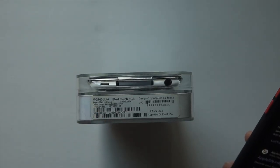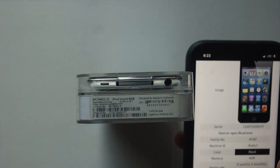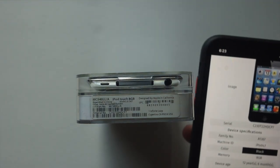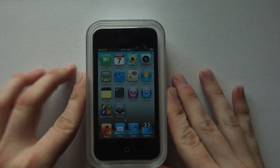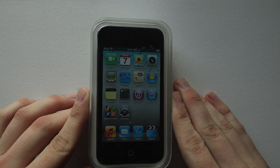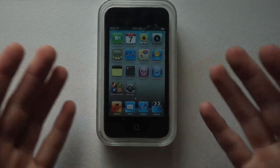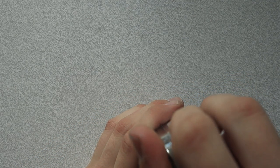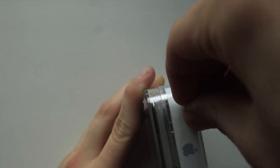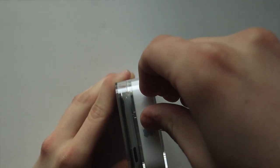I'm going to search up the serial number real quick. If I use it to find the date of manufacture, I can probably guess what iOS version it's on. If it's on anything above iOS 4, it's fake. This iPod has been sitting in this box for 12 years, 6 months, and 10 days. It was manufactured on December 21st, 2010 — a long time ago. I think at the time I was about seven years old.